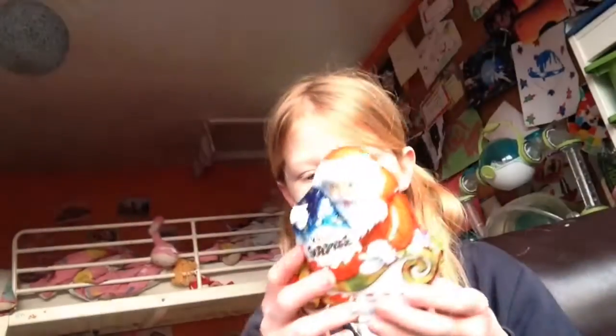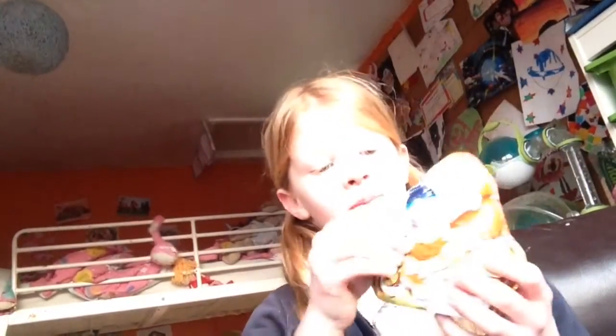Hi guys, welcome back to the Ears of Me House and today I am going to be opening the Kinder Surprise. But it's like a Kinder Surprise when it comes into Santa. So let's open it.